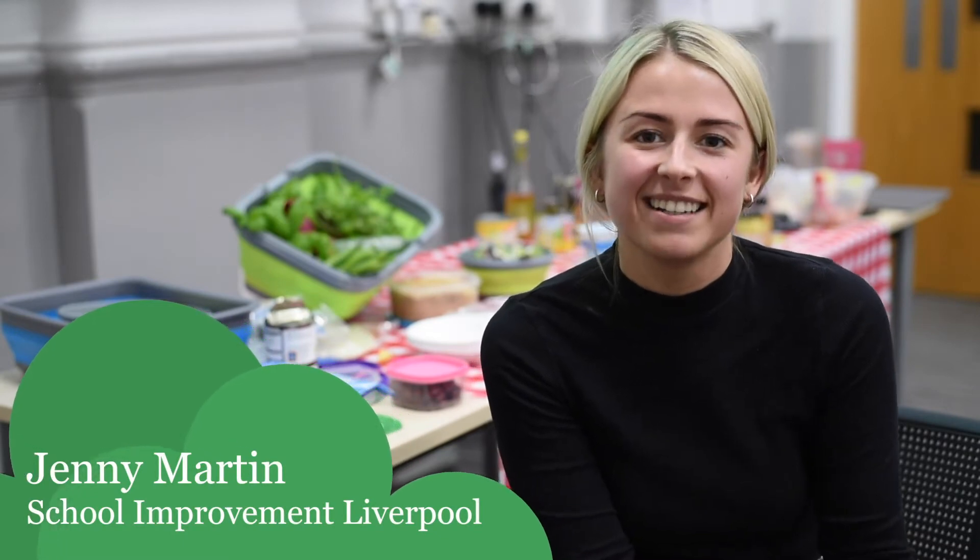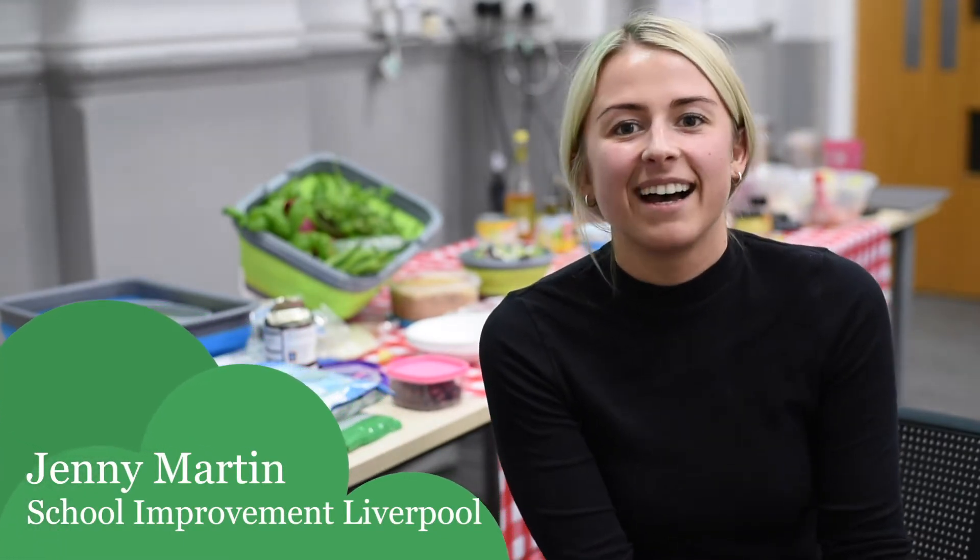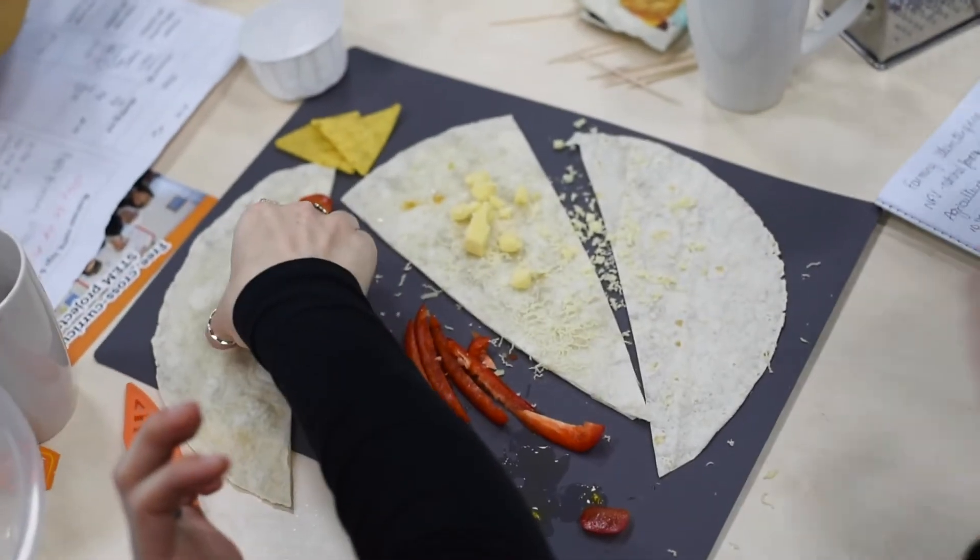We've had loads of teachers here this afternoon doing the STEM surprise training and they've had a fantastic time. They're all looking forward to getting back into schools and getting started on using the resources with all their children.